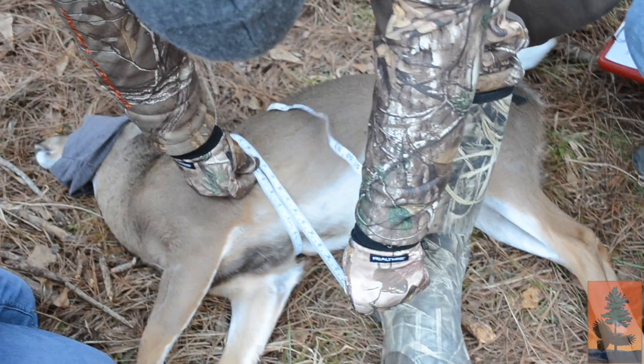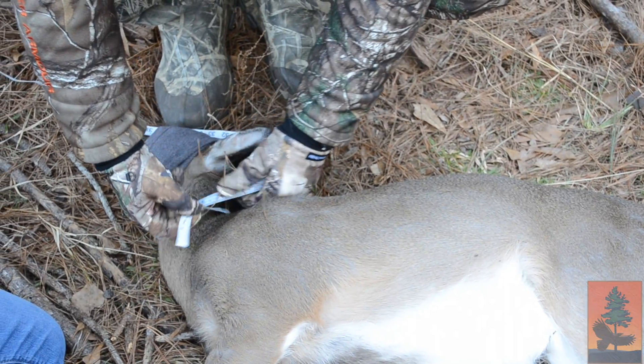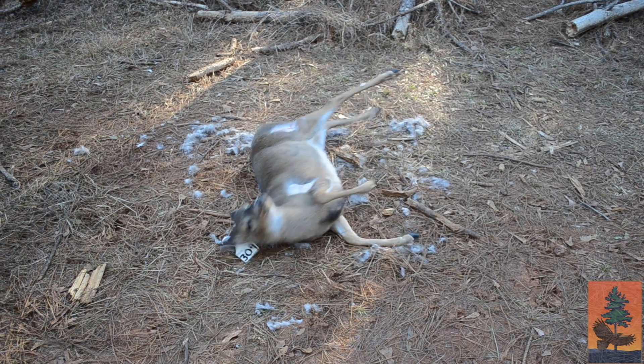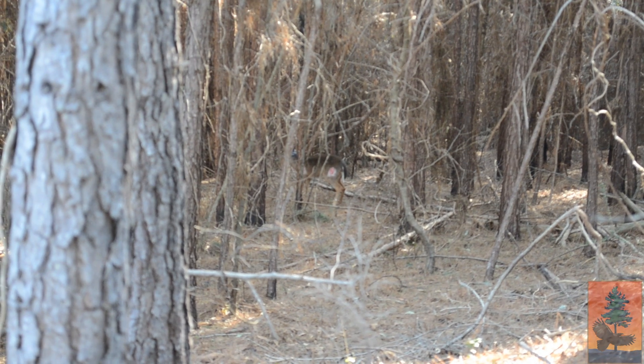We gave it the freeze brand and new ear tags, and measured the skeletal structure: the skull, the body, the hind leg, the chest, the neck, and the tail. Then we gave it the reversal, and it took a little while to get up just because it was a fawn, but it finally did. We saw it walk away into the woods. We'll monitor its reproductive success throughout its lifetime and figure out how many fawns it has and which bucks bred that doe in later years, so we can get really good information.